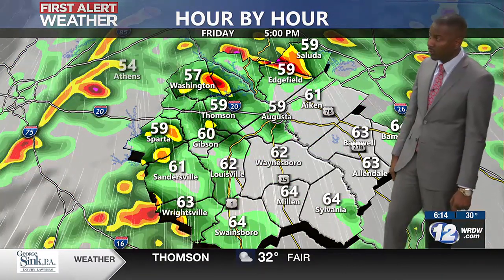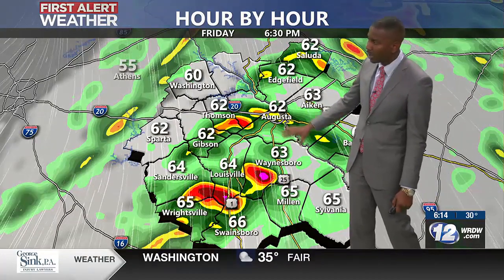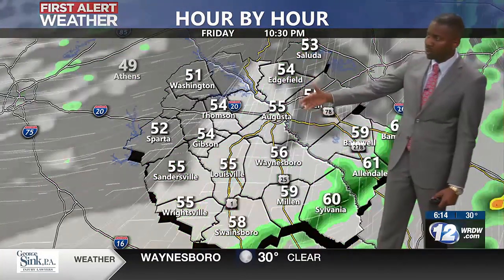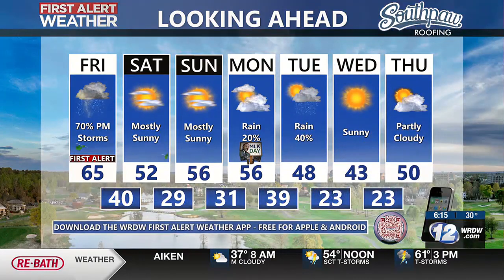As we continue towards your Friday evening, we'll see those still isolated and more discrete cells — which are more concerning for that tornadic threat — develop ahead of that main cold front. Temperatures will be in the 60s, and then we'll see that front pushing through with temperatures quickly falling behind it and conditions improving heading into Saturday and Sunday. MLK Day into Tuesday, rainfall does build back in, and look at high temperatures only in the 40s by Tuesday and Wednesday, with lows down towards the low 20s.